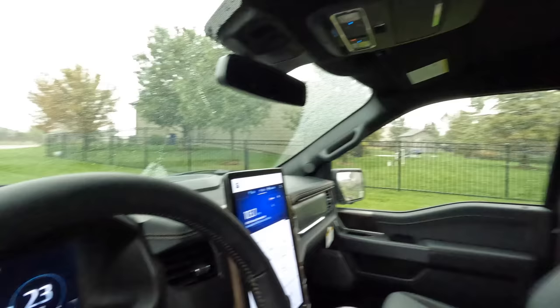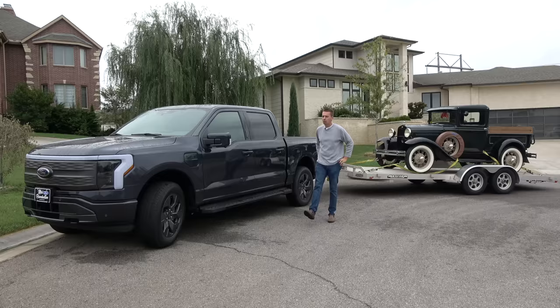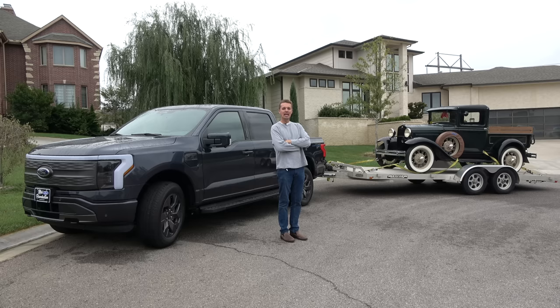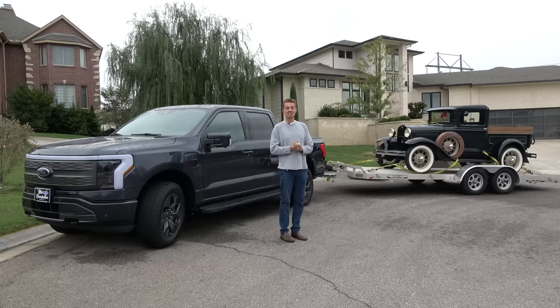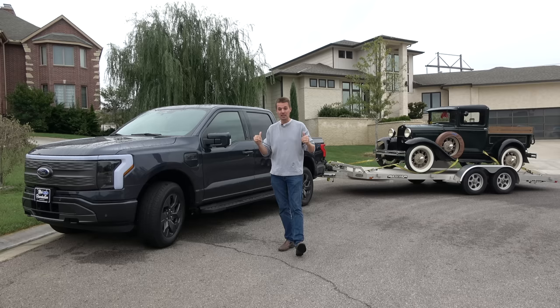That's almost 90 miles of range in 30 miles — are you serious? That's nuts. What a joke. Welcome to Hoovie's Garage, the dumbest automotive channel on all of YouTube. This is my new 2023 Ford F-150 Lightning electric pickup truck, and it is towing my new 1930 Ford Model A pickup truck that I bought for my show Car Issues on MotorTrend. Fast Hoovie is in for a huge surprise when it comes to towing with this electric Ford Lightning.